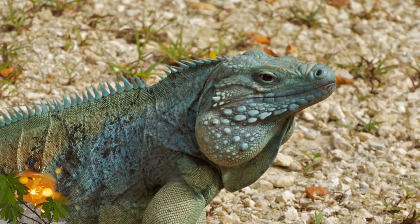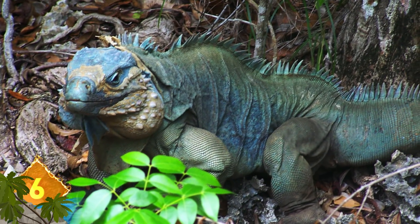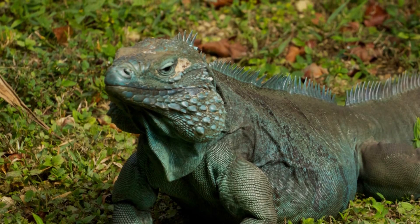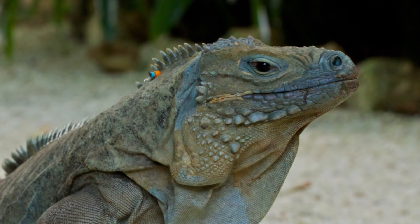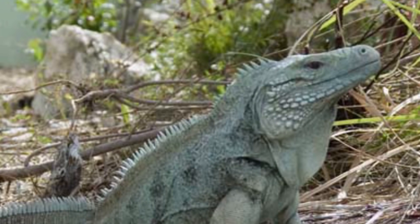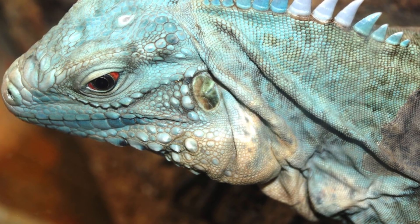Blue Iguana. These omnivorous lizards are native to the tropical areas of Mexico, Central and South America, and the Caribbean. Several iguanas are considered endangered, including the unique Blue Iguana, native to the island of Grand Cayman. It's thought to be one of the longest-living species of lizards on Earth, possibly living close to 70 years, and could also be the heaviest species of iguana, weighing up to 30 pounds. Adult males usually have a dark gray coloration, but will change color to blue in order to establish territory among other iguanas. They're threatened with extinction primarily due to habitat destruction as land is developed for construction projects.